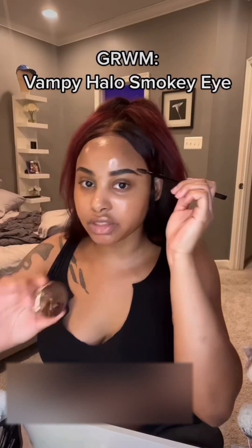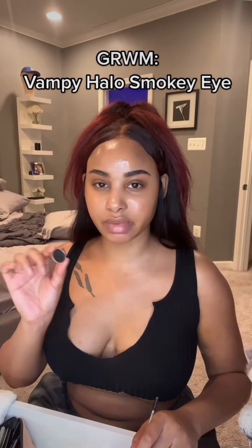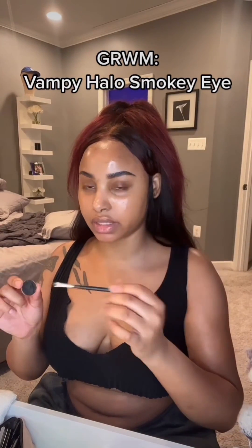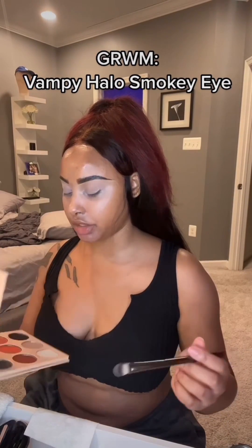Filling in my eyebrow shape with the Anastasia brow gel, straightening up the ends and the rest of the brow with this pearl color. Going in with the Warrior palette by Juvia's Place.